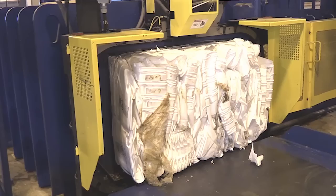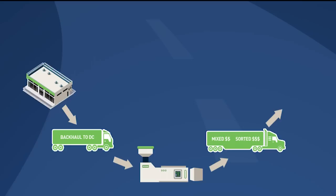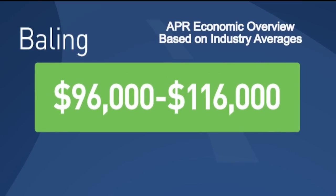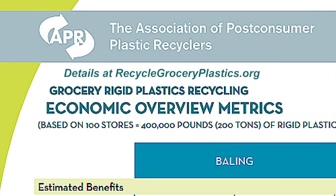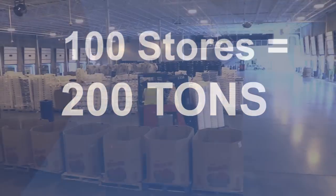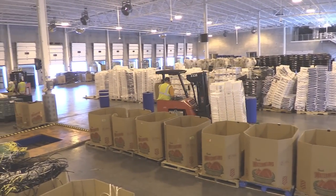The smart answer is baling grocery rigid plastics. Just 100 stores could easily result in over $100,000 in new revenue. A new study shows that grocery store chains with 100 stores can generate 200 tons of valuable rigid plastics in a year's time.